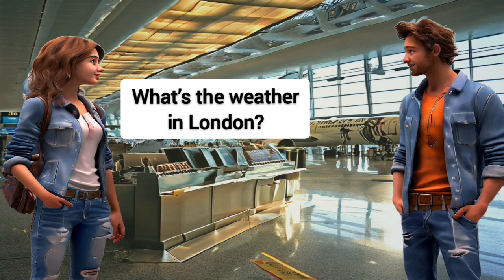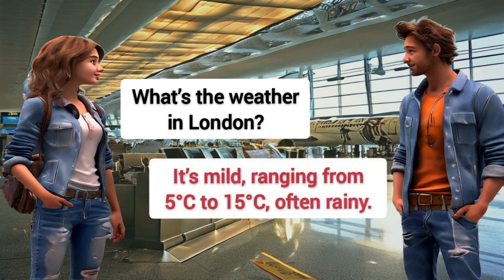What's the weather in London? It's mild, ranging from 5 degrees Celsius to 15 degrees Celsius, often rainy.